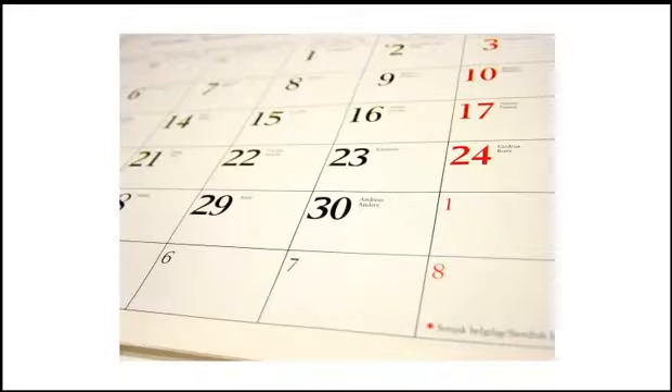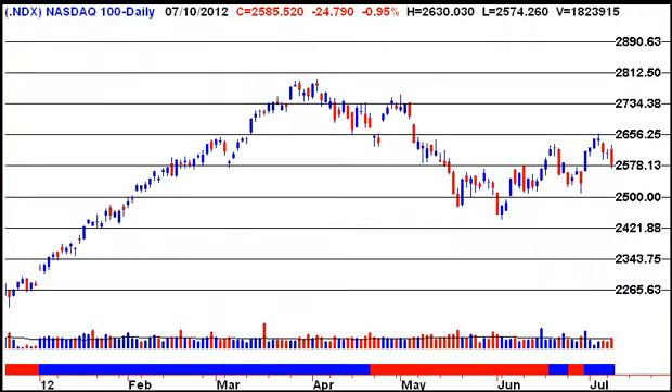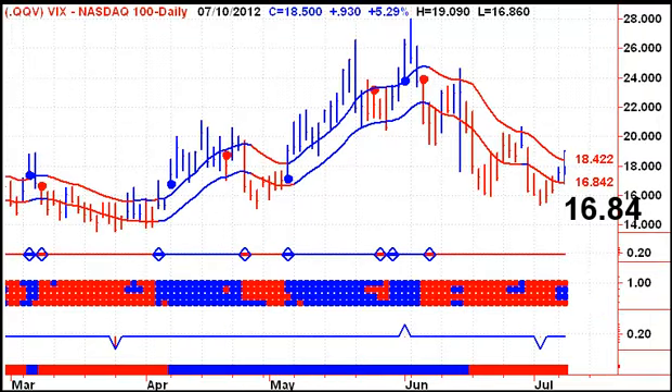It's rather a mixed picture for the NASDAQ at the moment. We do have the index on a buy signal, and that would change with a daily close below 2582.96 on Wednesday. We're holding mathematical support and moving average support. We've slipped from the 50 to the 100-day moving average, which is now acting as support. At the same time, the bears are looking at the fact that the VIX for the NASDAQ 100 is now on a buy signal, and so that is not supportive for higher stock prices.